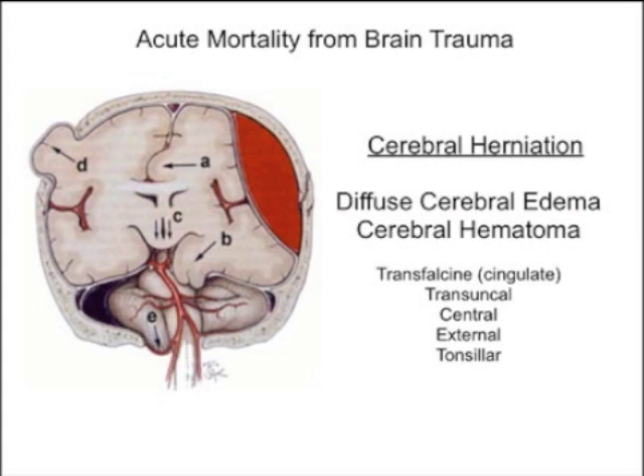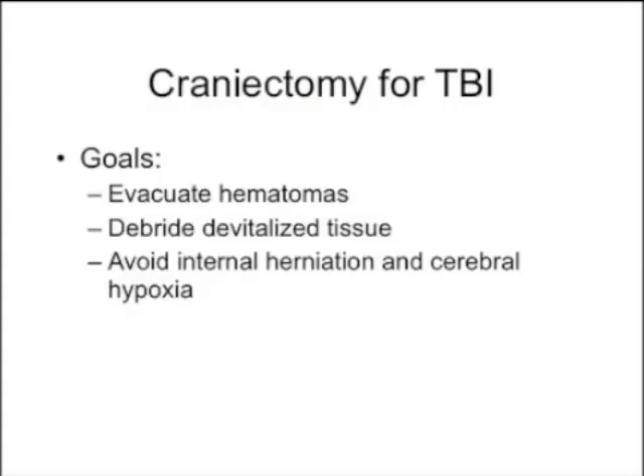Back to brain trauma — in the setting of a cerebral hematoma, it's important to evacuate it. The signature surgery for brain injury is craniectomy. The goal is to evacuate hematomas, debride devitalized tissue from the brain, and avoid internal herniation and cerebral hypoxia. The CT scan shows a swollen brain packed into the skull, requiring decompression.